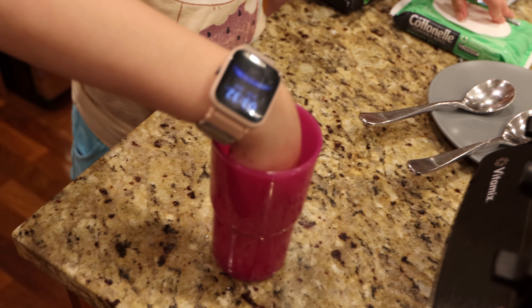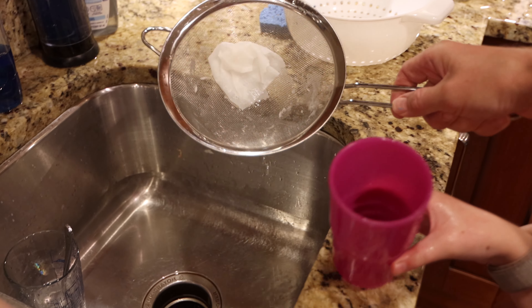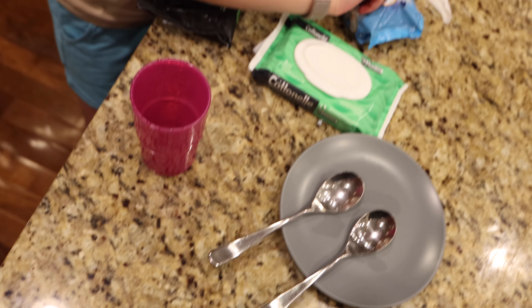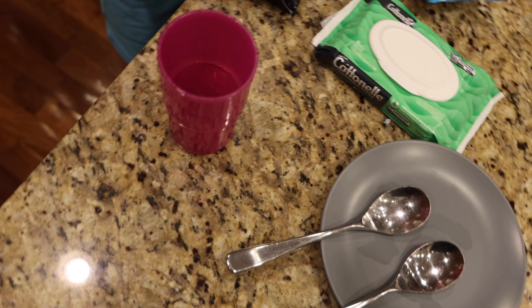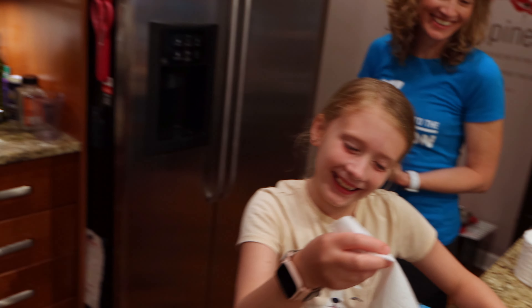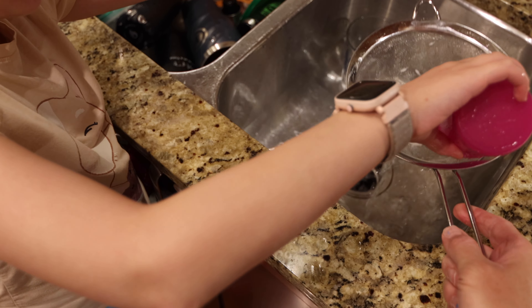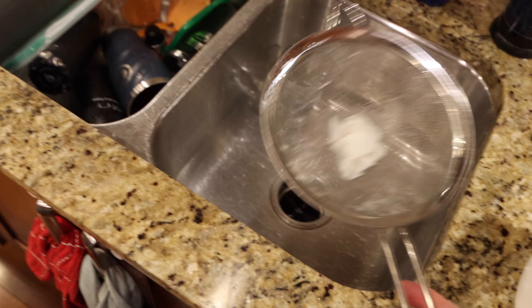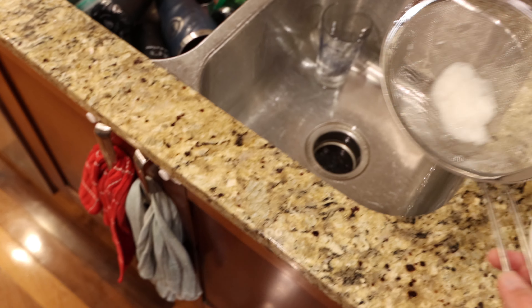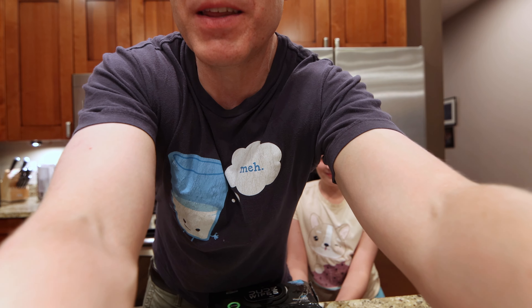The Cottonelle green — plop. It comes right out. Okay, it succeeded. This might be a dumb test. Everything succeeded through the plop test. Maybe that really just proves, hey, these things are flushable.